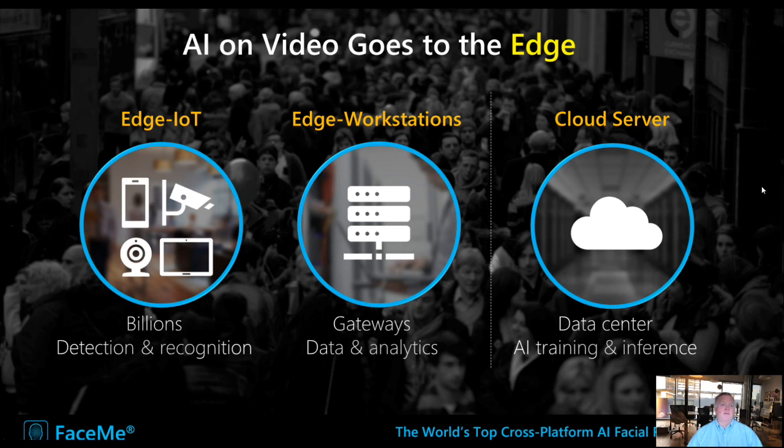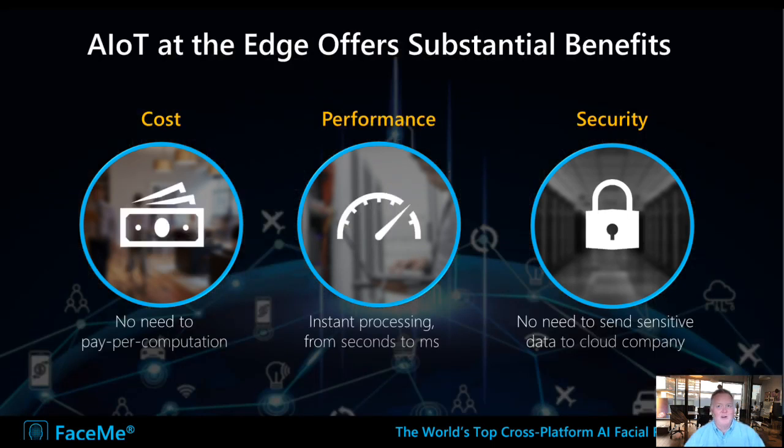Edge is very important for IoT. IoT devices are at the edge, enabling fast and precise data recognition immediately at the device. It can connect to workstations for deeper processing or analytics, and also to cloud data centers — AI training and inference happens on the cloud, typically run by CyberLink as we generate the models. Processing data on the edge has much lower cost than cloud computing, happens in milliseconds, and improves security by keeping people's images local rather than sending them to the cloud.